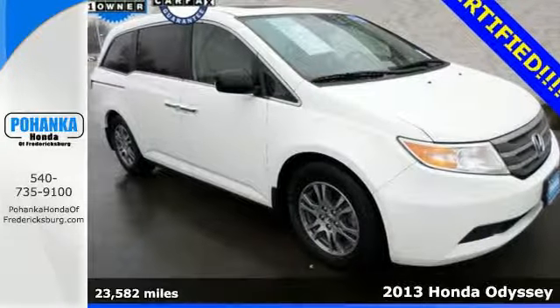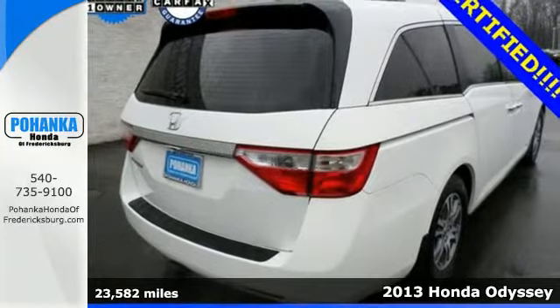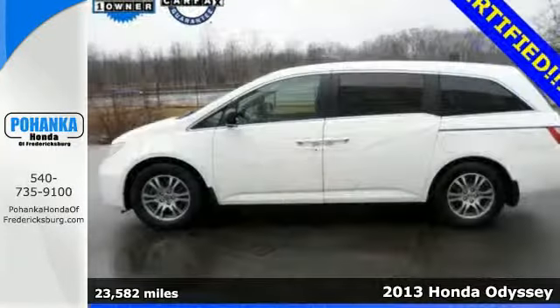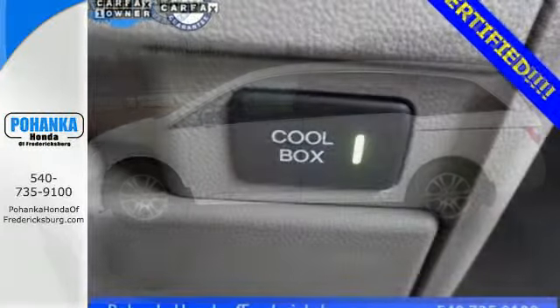It's a 2013 Honda Odyssey. The Odyssey is here to make your life easier by giving you peace of mind with safety features like brake assist, multiple airbags, and stability and traction control.